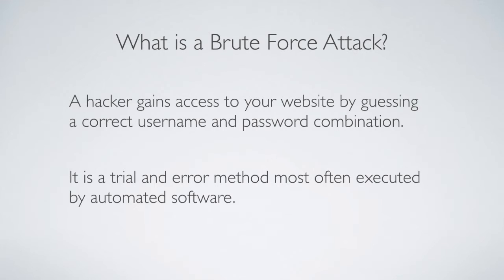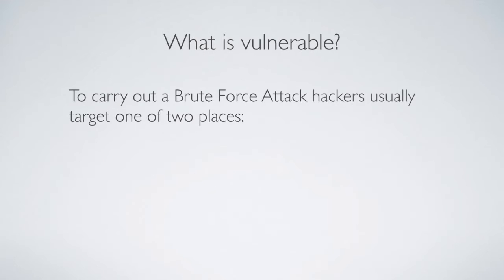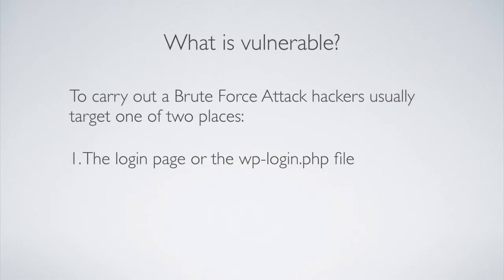When someone is brute forcing your website, there are typically two targets. The first is the wp-login.php file, or the login page itself. The second — which is much less known — is the xmlrpc.php file. That file is used for remote posting via email; it's a legitimate WordPress file that is rarely used by webmasters, and most webmasters don't even know it exists. That file can actually be tapped into by software and hackers to brute force your website.